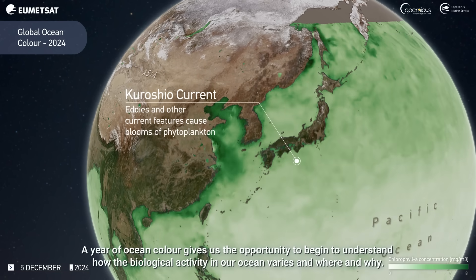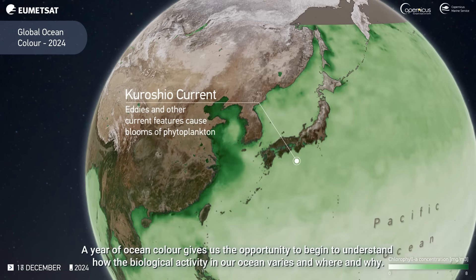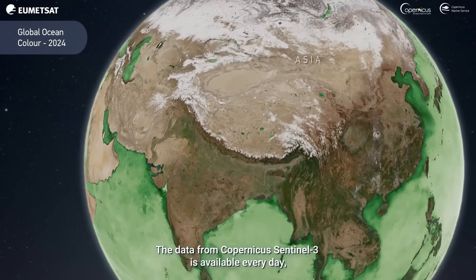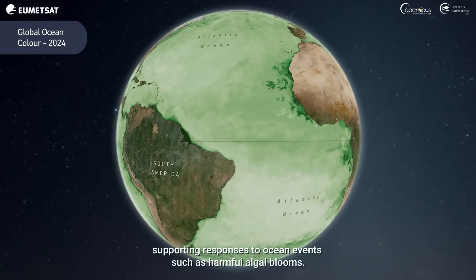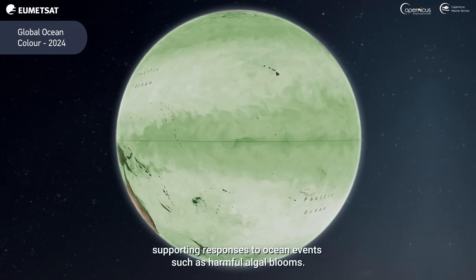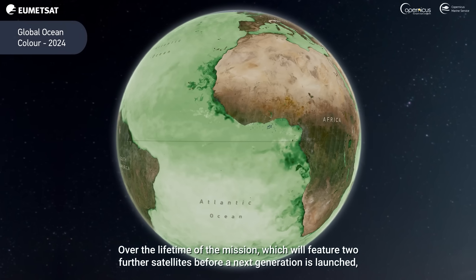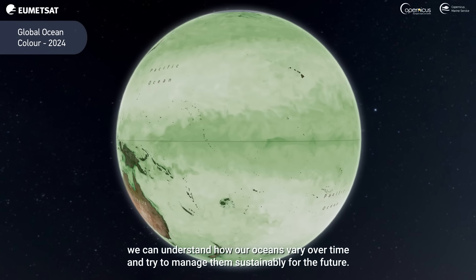A year of ocean colour gives us the opportunity to begin to understand how the biological activity in our ocean varies, and where, and why. The data from Copernicus Sentinel-3 is available every day, supporting responses to ocean events such as harmful algal blooms. Over the lifetime of the mission, which will feature two further satellites before a next generation is launched, we can understand how our oceans vary over time and try to manage them sustainably for the future.